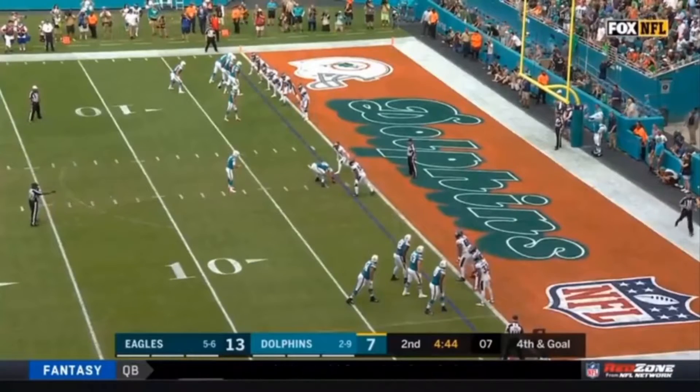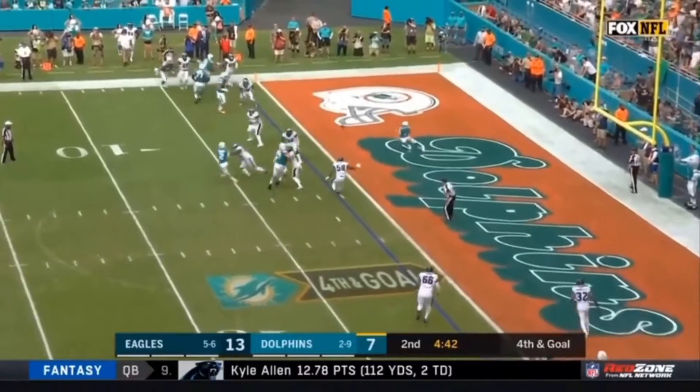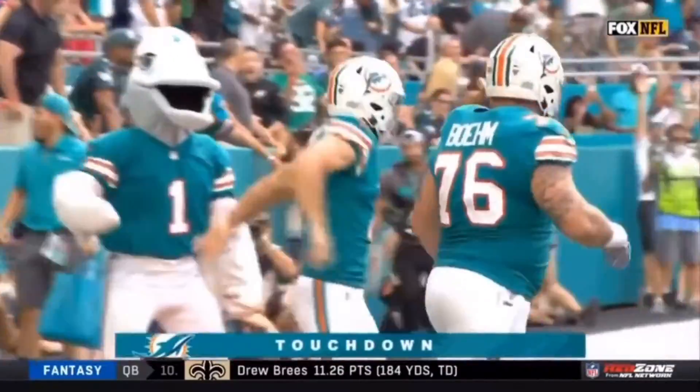They set out the field goal unit. Hork, the punter, takes the snap and then the toss to the end zone for the touchdown to the place kicker, Jason Sanders.